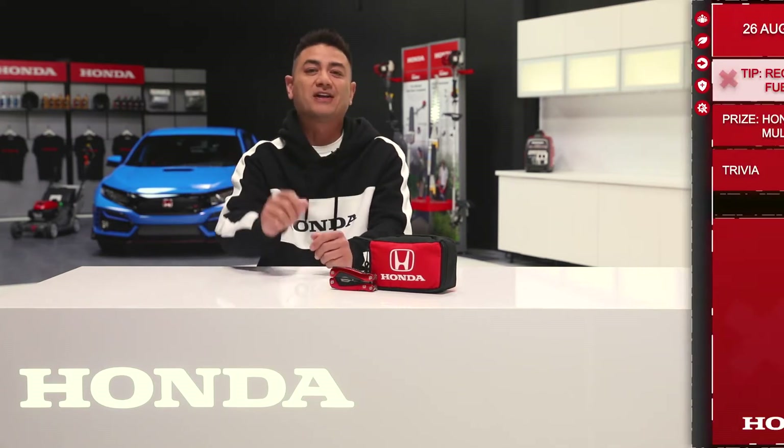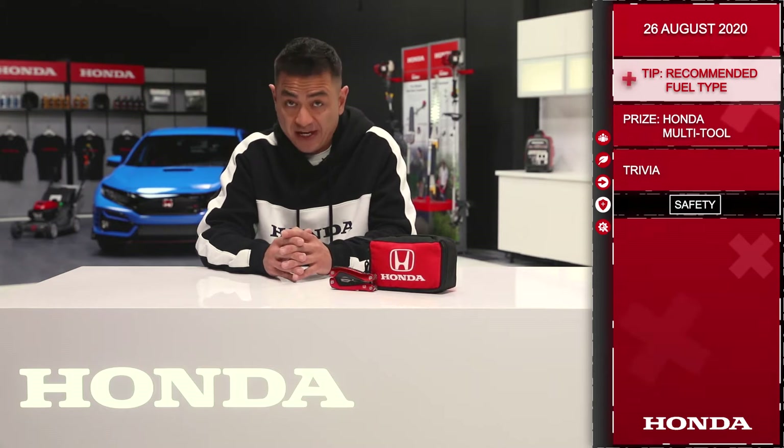Good morning everyone and welcome to the Dream Garage from Honda Canada. Today we're going to talk about the recommended fuel for your vehicle.